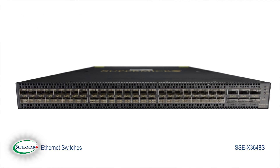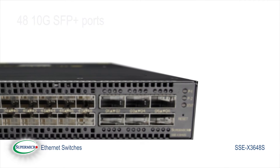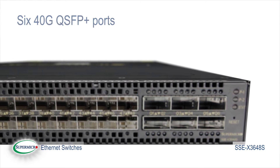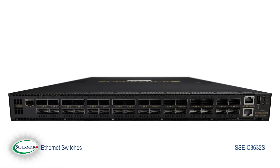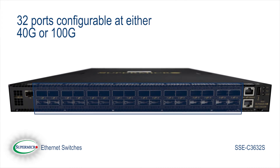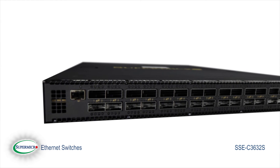The SSE-X3648S provides 48 10Gbps SFP Plus ports with 6 40Gbps QSFP Plus ports for higher speed aggregation. And the incredibly flexible SSE-X3632S gives you 32 ports configurable at either 40Gbps or 100Gbps for truly bandwidth-intensive applications.